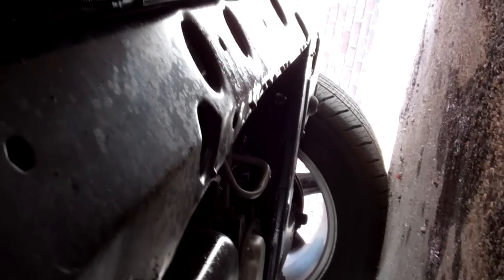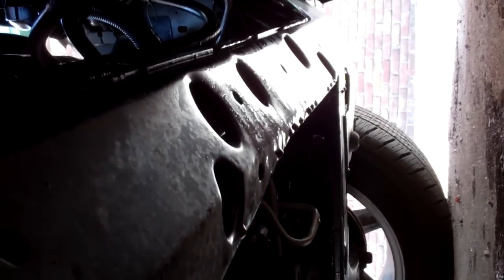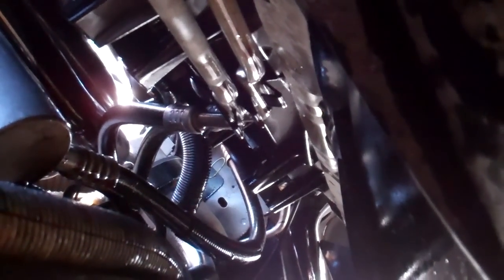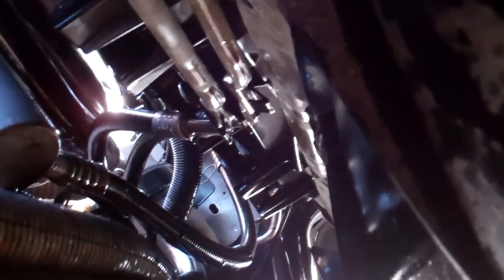You can probably see some of the transmission fluid dripping from the subframe there — or at least it was dripping. Underneath there you can kind of see — right there are those transmission lines, and one of them was unhooked from its clip. I'm going to see if the leak is coming from there or if it's coming from deeper up. It doesn't look like it's coming from right there now that I look at it, but we'll see. Wish me luck.